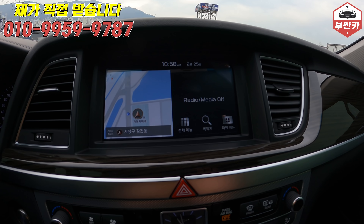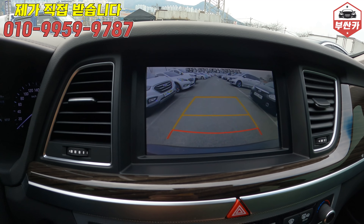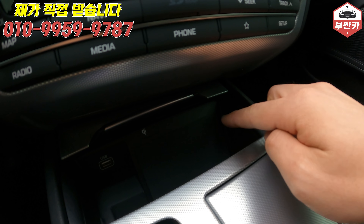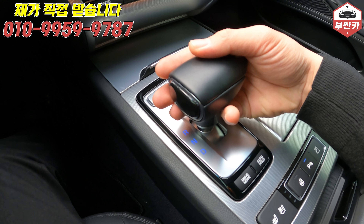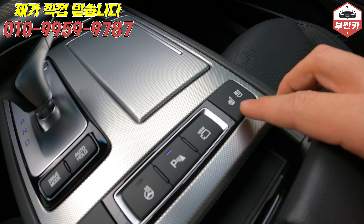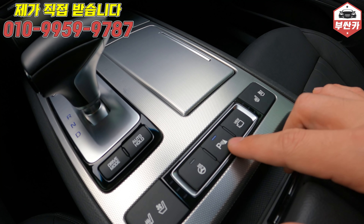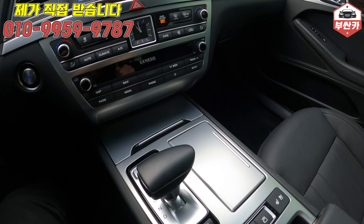블랙박스는 보너스로 받았습니다. 내비게이션, 후진 기어 넣으면 후방 카메라 화질 깨끗하고 선명하게 잘 나오고 있습니다. 휴대폰 무선 충전 기능도 장착되어 있고요. 전자식 요트 기어봉이죠, 한 손에 딱 잡히고 매력적입니다. 열선 시트, 통풍 시트 당연히 장착되어 있고, 동승석도 마찬가지입니다. 전후방 주차감지 기능, 핸들 열선까지 모두 다 장착되어 있습니다.